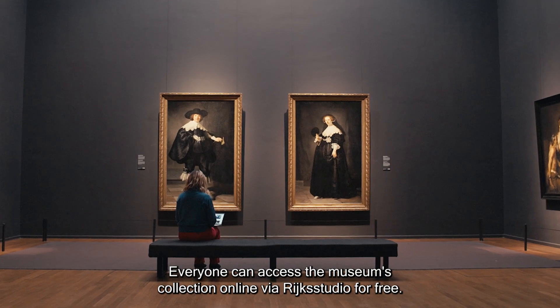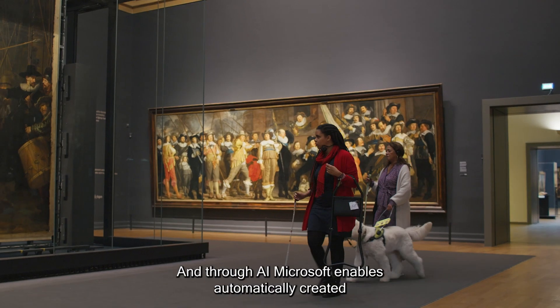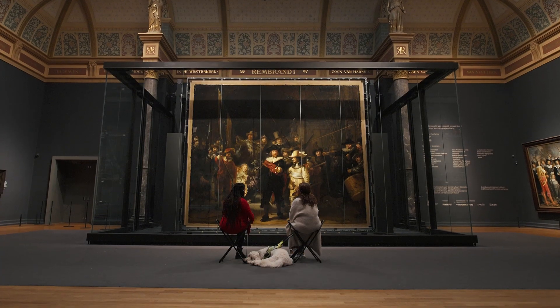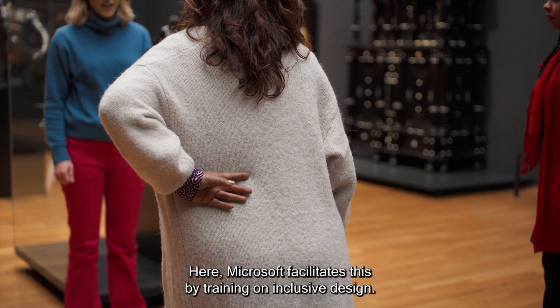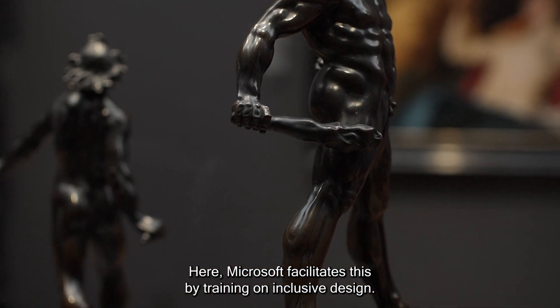Everyone can access the museum's collection online via Rijksstudio for free. And through AI, Microsoft enables automatically created audio descriptions for visitors that are blind or have low vision. The challenge is to permanently embed accessibility in all aspects of the organization. Here, Microsoft facilitates this by training on inclusive design.